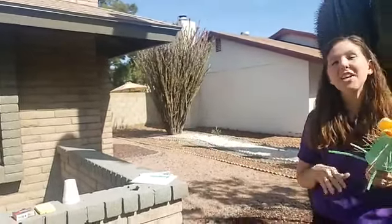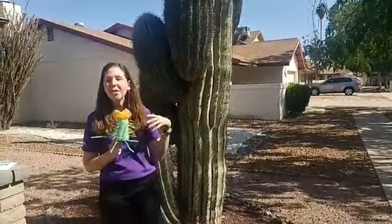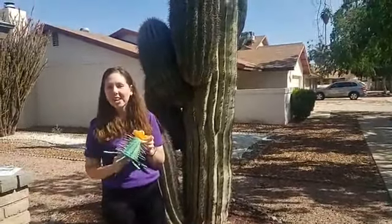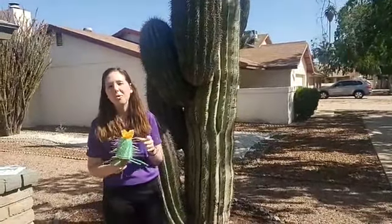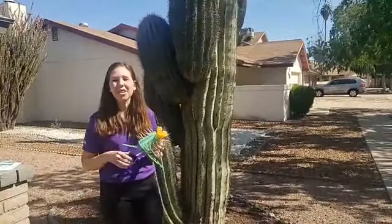Thank you all for watching this morning and kicking off Earth Week. This is Allison from Arizona Science Center. If you like this, we're here every morning at 9:30 a.m. for our Early Learner Lives. We have demos at 1 p.m., and you can check out azscience.org for more resources. Thank you all, have a great Monday!